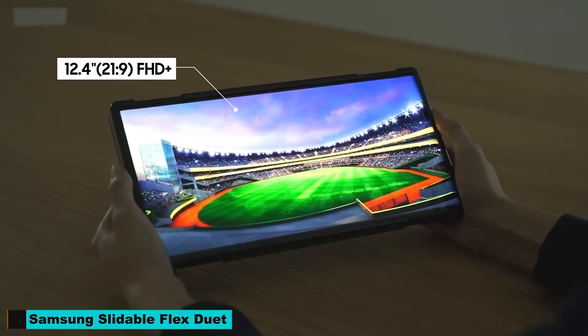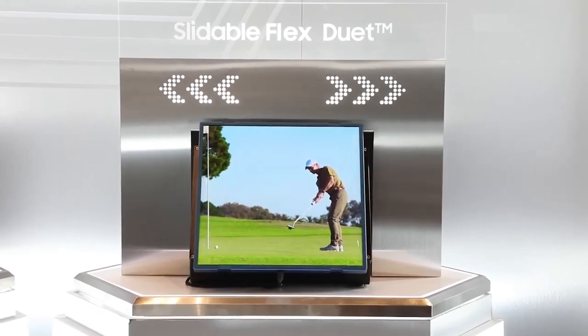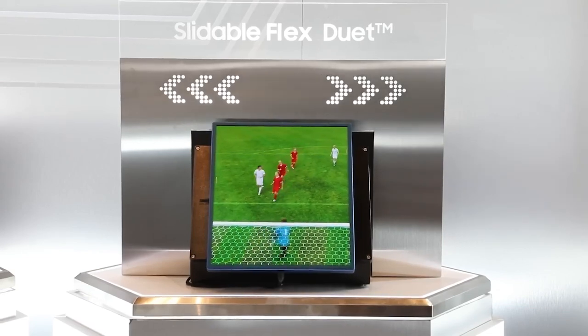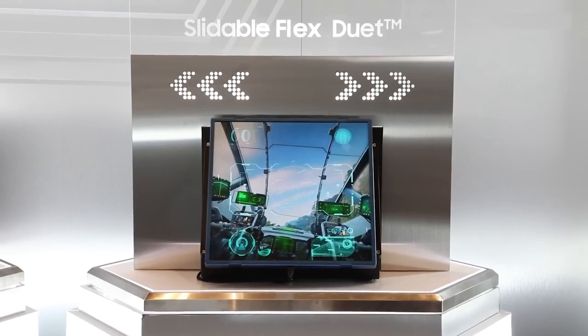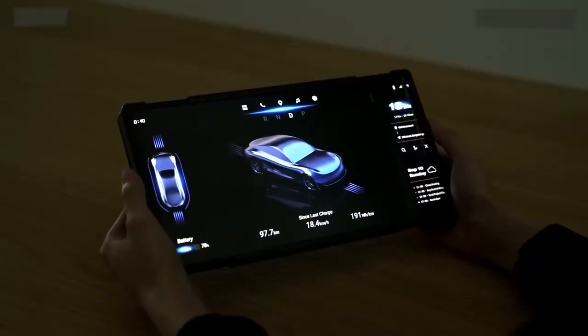Number 9: Samsung Slidable FlexDuet. The Samsung Slidable FlexDuet takes flexibility to the next level. This innovative device features a screen that can be expanded or contracted, providing users with a larger display when needed. It's perfect for multitasking and media consumption on the go.